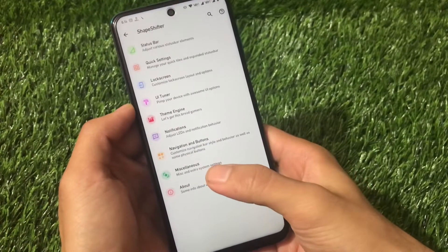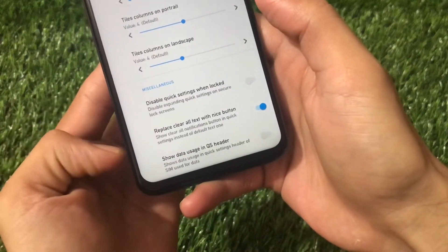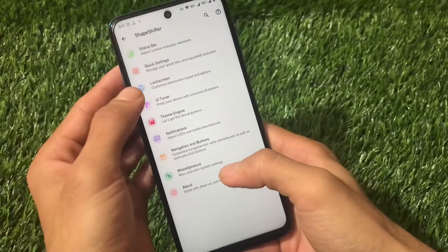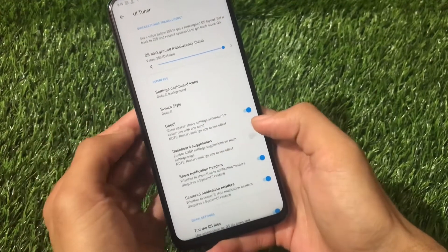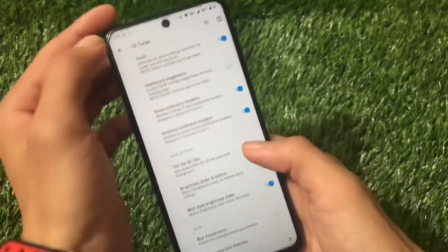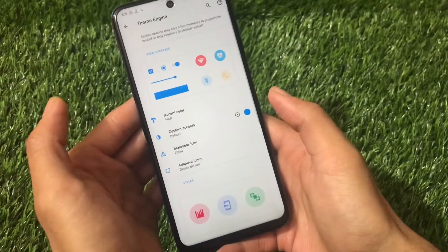Quick settings include blur behind quick settings, and a nice button to replace the clear-all text, inspired by OxygenOS. The UI tuner has customizations including a switch, One UI tint for quick setting tiles, and a MIUI-style brightness slider.